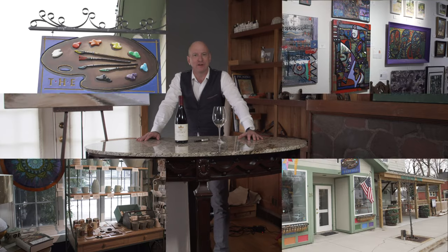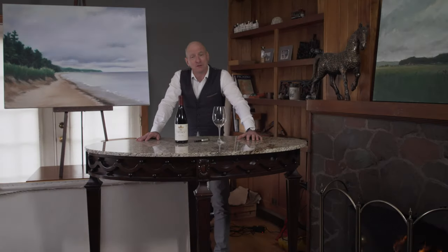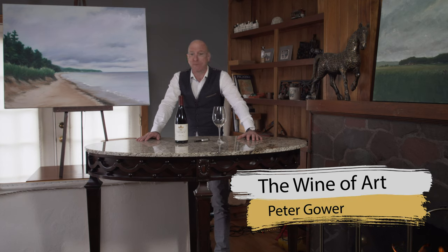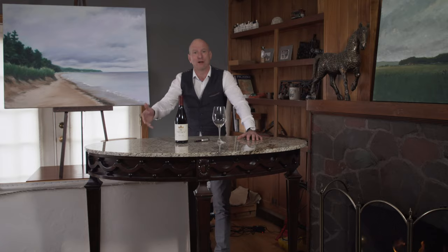Hi, my name is Peter Gower and I am the owner of the Palette Art Gallery and Studio located in beautiful downtown Douglas next to Saugatuck. Douglas Saugatuck is a resort town about two and a half hours away from Chicago right here on Lake Michigan. Today I'd like to talk to you about my new series called The Wine of Art, where I pair a wine with a piece of artwork based on a similar style.